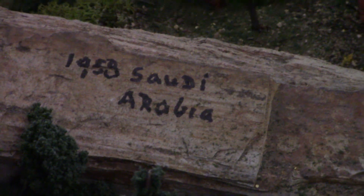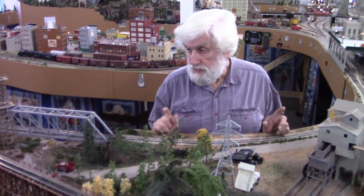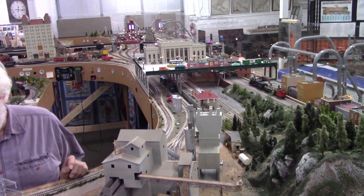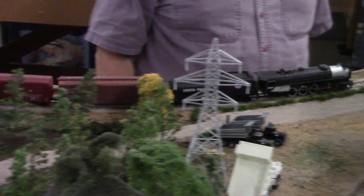What's this — 1958, Saudi Arabia. The guy who built this worked in Saudi Arabia for 15 years as a diesel mechanic, and that's one of the mementos of his visits.